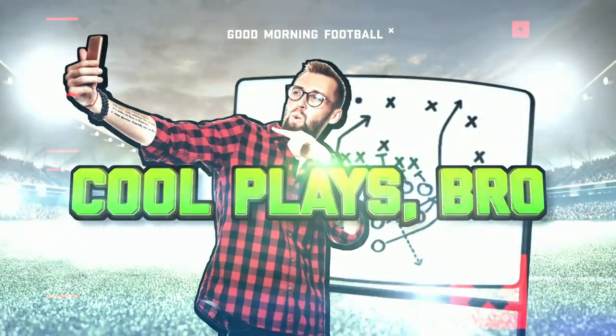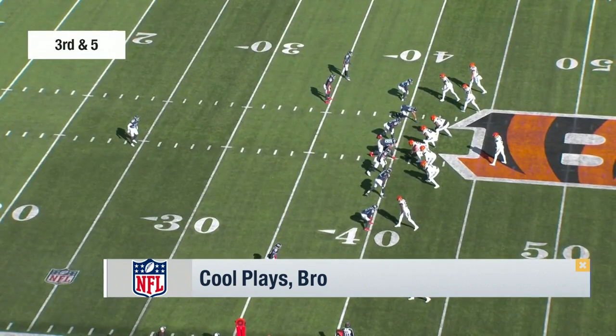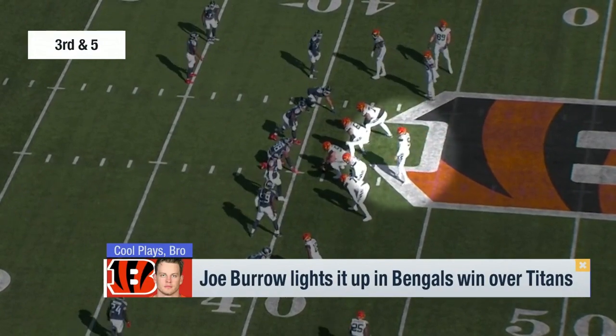Cool plays, bro. It's the coolest plays of the week, and we get to break them down. It's our honor to have the NFL Films Archive at our disposal, so we like to splice in a little bit of history. But let's start off with modern times, and it's all Joe Burrow, and it is every single week. Let's go to Cincinnati, where Joe Burrow had some of the best plays of the week.